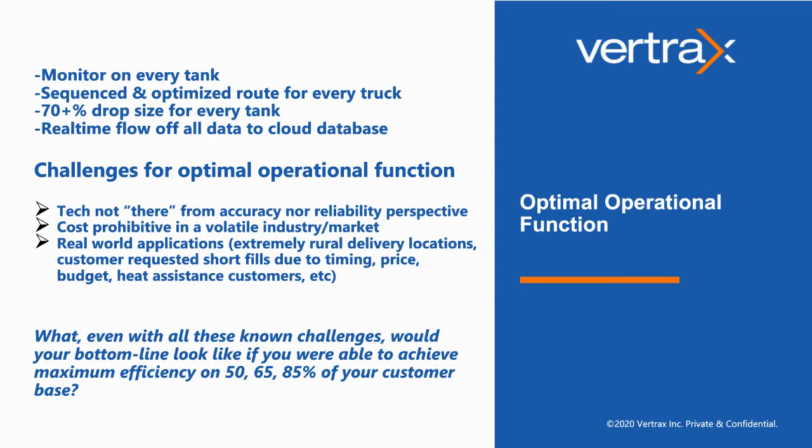What challenges are there preventing that perfect world? First and foremost, the feeling that the technology is not there from an accuracy, reliability, or affordability perspective. And then there's also real-world application — how does this affect marketers on a day-to-day basis? Many function in extremely rural areas where it doesn't necessarily make sense to bypass a customer simply because they're not ready for an optimal delivery. It's more efficient to do a short fill than to revisit that customer when they're actually ready for a delivery.